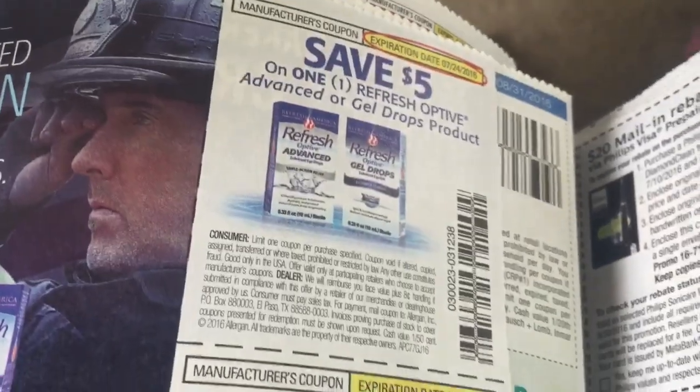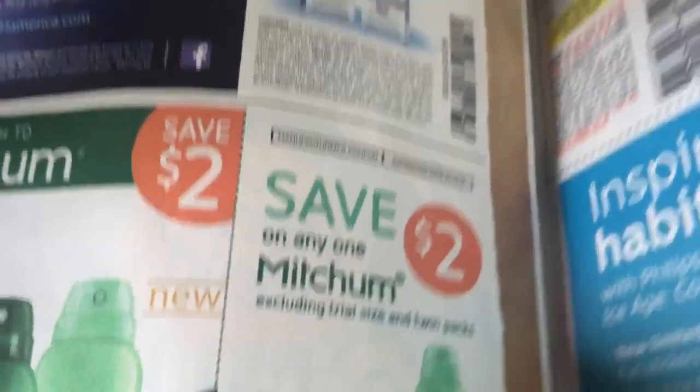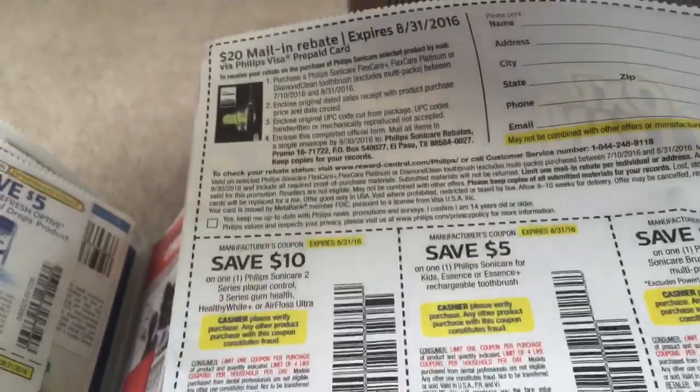And 75 cents off Honey Maid Grahams. We've got a dollar off Optive and more Refresh. Two dollars off Mitchum. And then ten dollars off — oh, Philips Sonicare. Things like that.